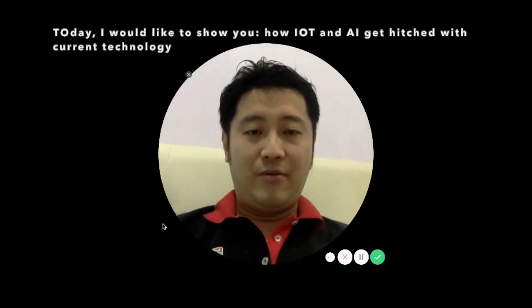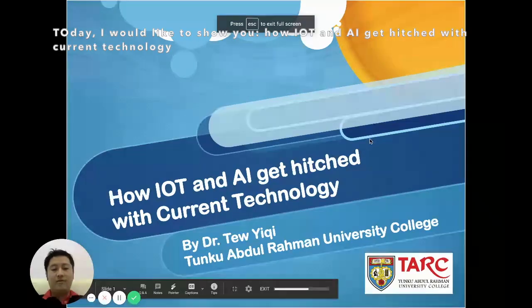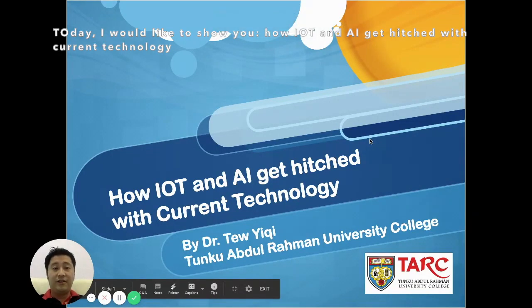Hi, good day. I'm Dr. Thiu from Tunggurathur Rahman University College. I'm a senior lecturer in the Faculty of Computing and Information Technology. Today, I would like to show you how Internet of Things and Artificial Intelligence get hitched with current technology.